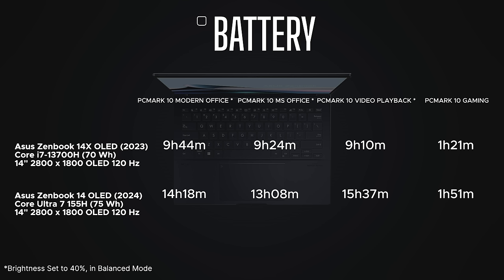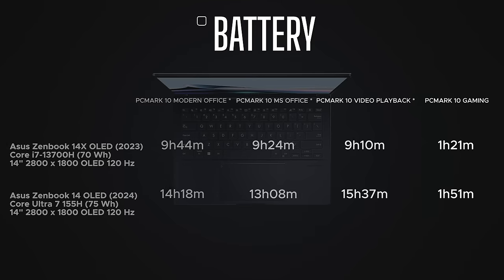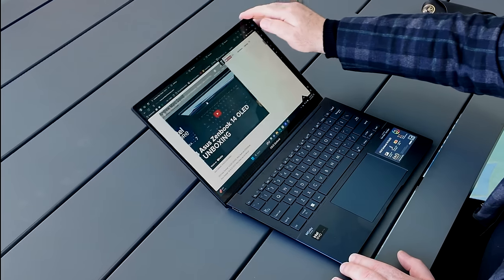Battery life shows a big improvement. This has a 75 watt-hour battery versus 70 watt-hours on last year's ZenBook 14X OLED. The modern office battery test result came in at 14 hours and 18 minutes, versus 9 hours and 44 minutes from last year — a massive improvement. Video playback hit 15 hours and 37 minutes versus 9 hours and 10 minutes last year. Even the gaming battery test showed an increase. The overall takeaway is that Meteor Lake processors are very efficient when it comes to battery life.